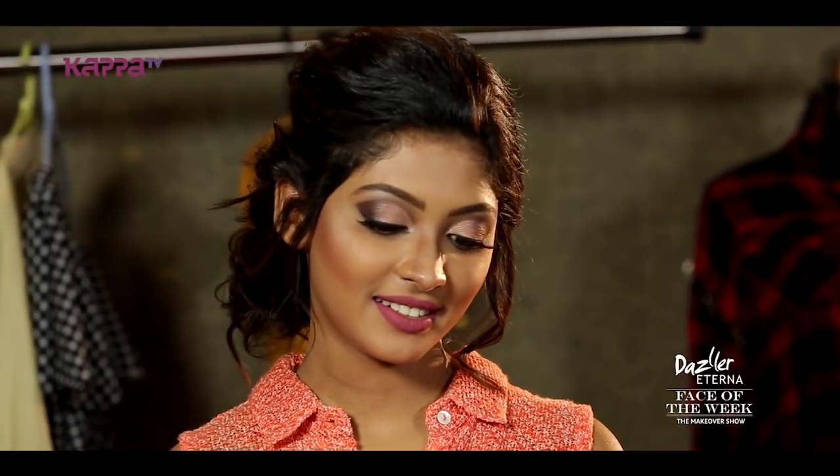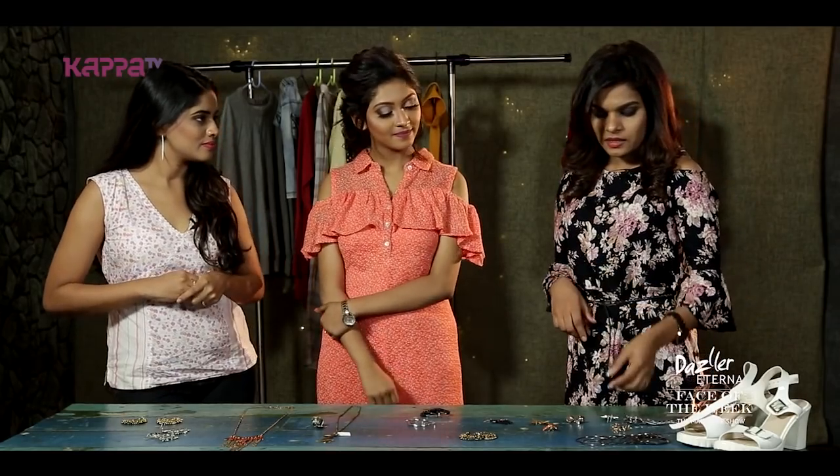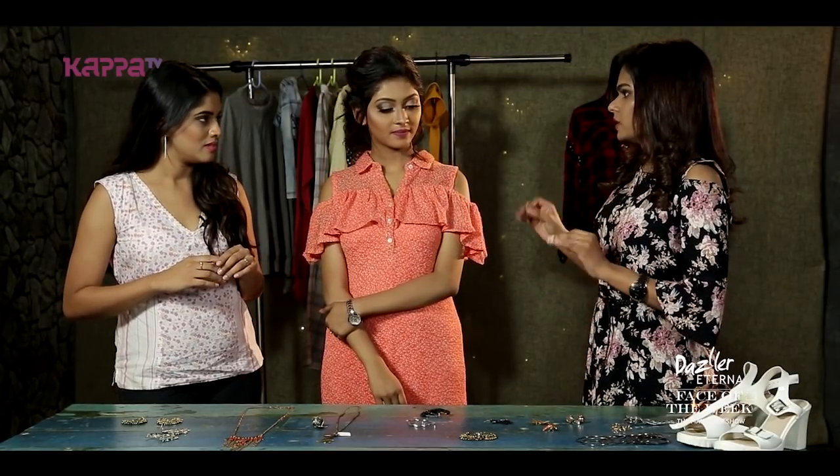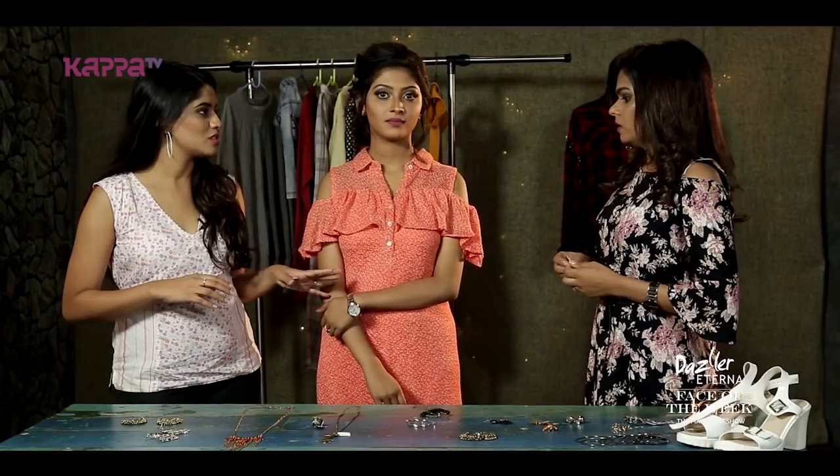Then what would you choose for the accessories? The earrings are the main focus. We don't have to wear too many accessories — it's just the watch to finish it off.